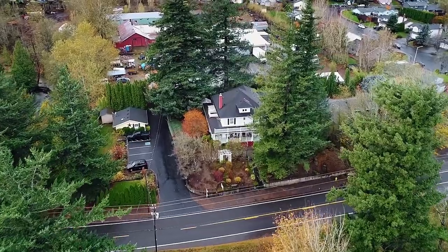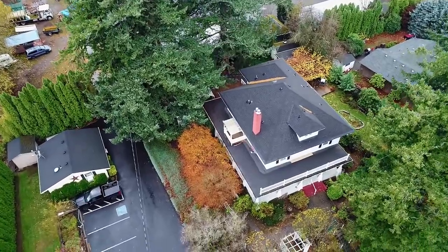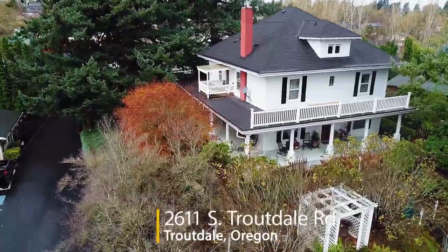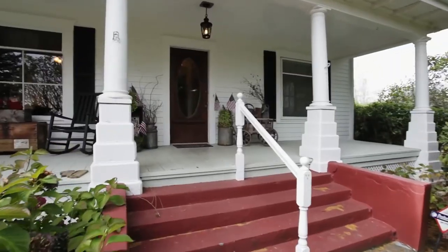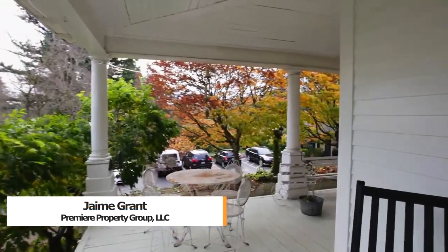Welcome to this spectacular 1907 turn-of-the-century home, situated just off Troutdale Road with a view of Mount Hood. This exceptional home is registered as a historical landmark with the Troutdale Historical Society. Your friends and family will be greeted by an inviting wraparound porch.